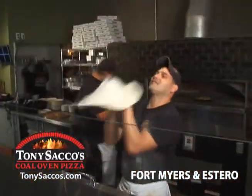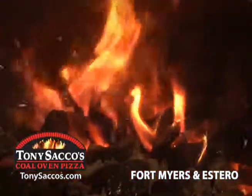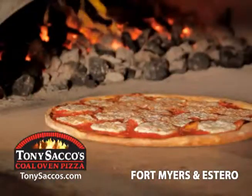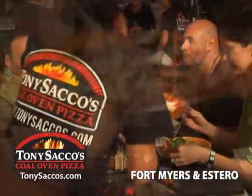At Tony Sacco's, our extraordinary sauce is made from real Italian plum tomatoes, and our coal oven quickly cooks our crust to perfection, never overheating that sauce. That's why our pizza just tastes better.